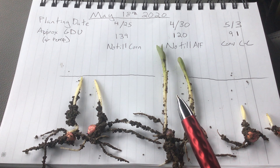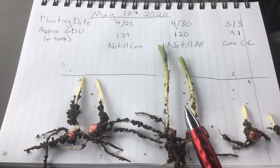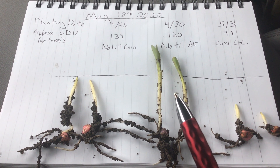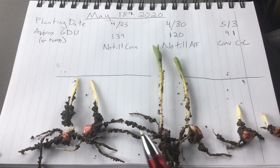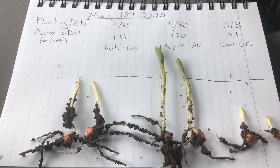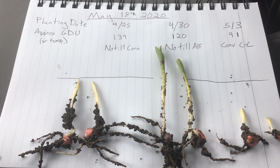the field with the later planting date and fewer GDUs is a little bit ahead. Aside from the fact that one is planted into corn stubble and the other into alfalfa stubble, I think the main difference is that the later-planted April 30th field was planted on a south-facing slope, while over here we were on a north-facing slope.